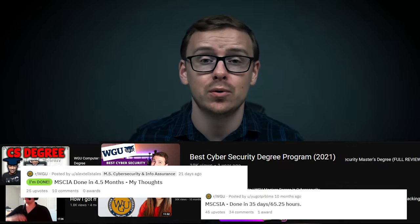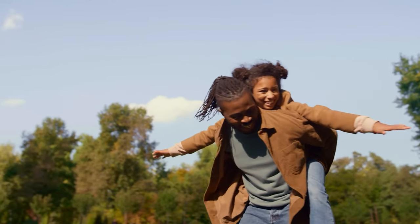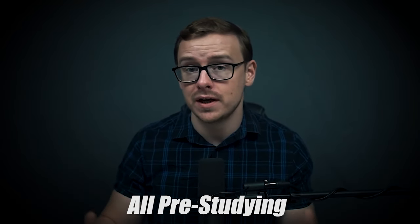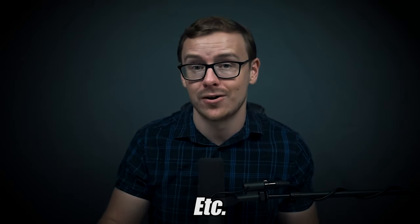There are lots of stories of degree hacking where people are able to finish the degree extremely fast. But for a normal typical person who maybe already has a job, a family, and is busy, I still think it's realistic to set a goal of finishing in two years or less. And that includes all of the pre-studying, all of the certifications you're taking, and the third-party classes — which is still a heck of a lot better than 5.1 years.